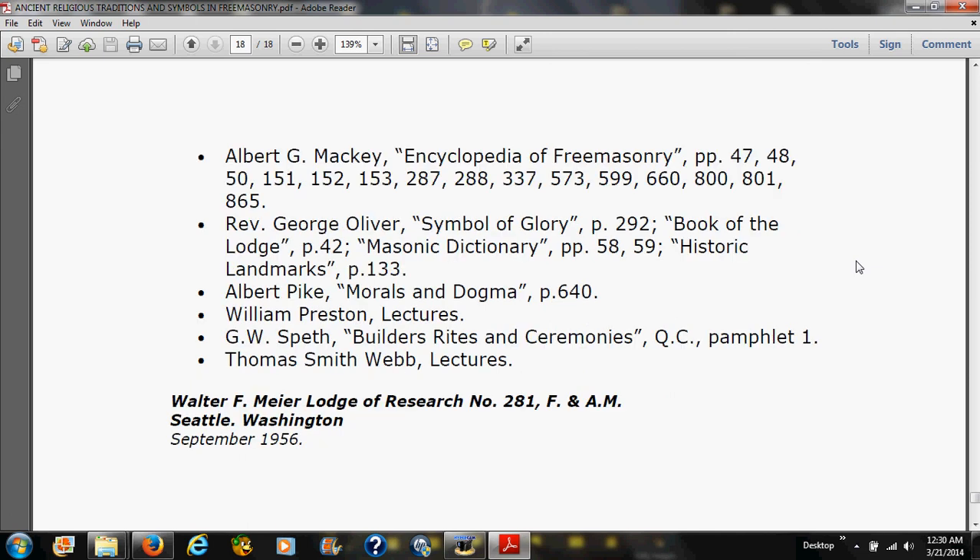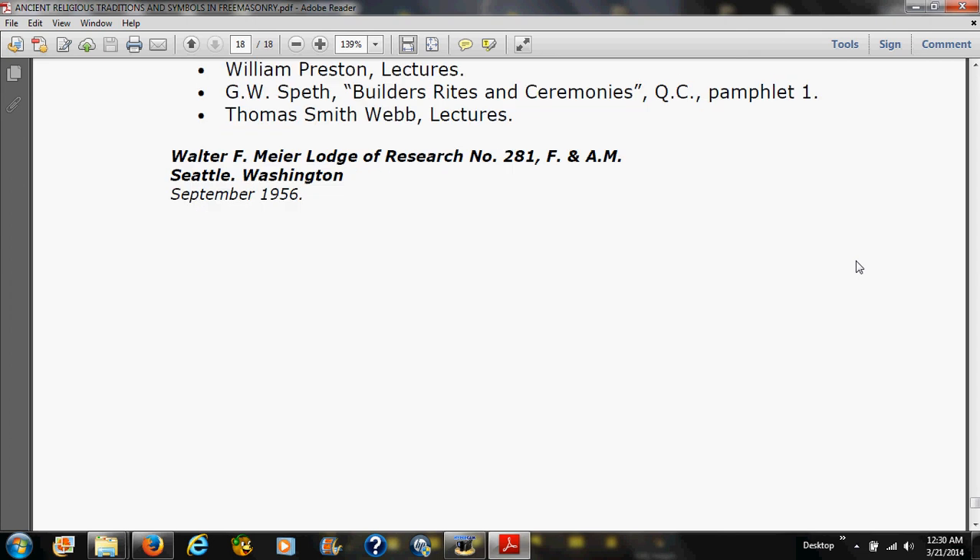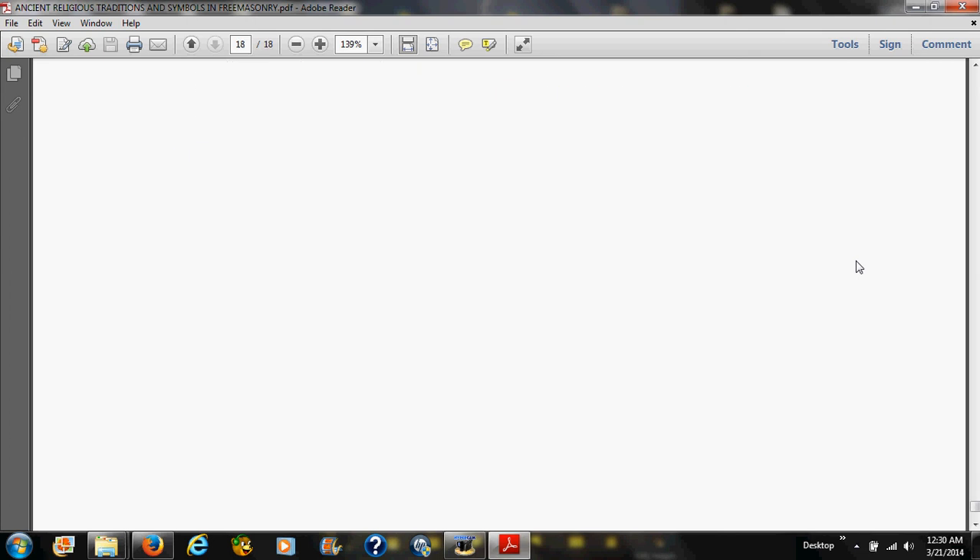The references are listed in the bibliography. This reading was from a Walter F. Meyer Lodge of Research, No. 281, F&AM, in Seattle, Washington, September 1956. Thank you for joining me.